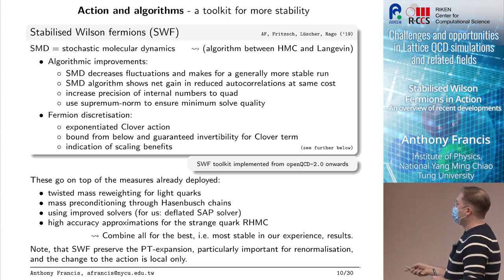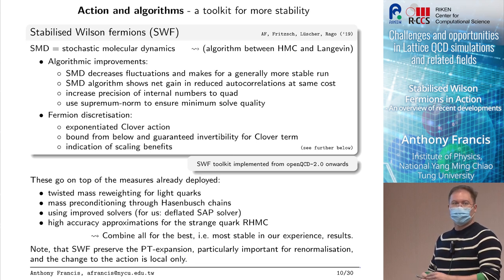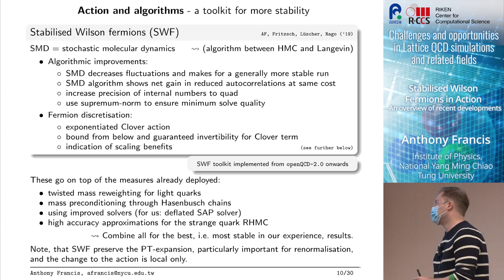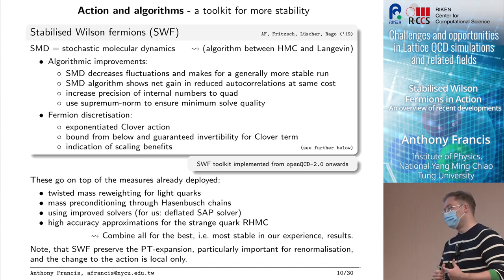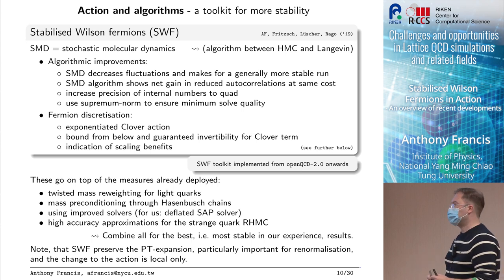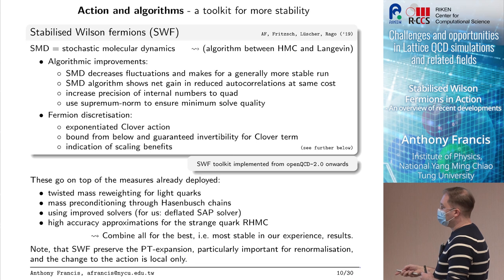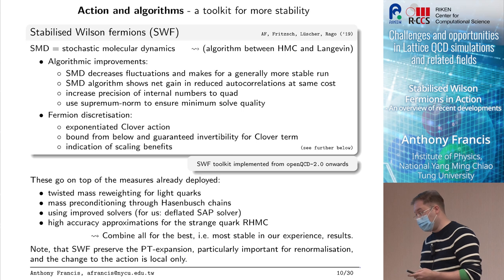We also increase the precision of internal numbers for the accept-reject — in particular for global sums we really don't want to be affected by rounding errors — and we use a supremum norm which I'll explain in a minute. We also use a different fermion discretization. All of this is implemented in openQCD 2.0 onwards, so you can switch between versions and check for yourself. Importantly, all of this preserves the perturbative expansion, which is important for renormalization. There is no smearing here — currently we are trying to push this framework as far as we can without smearing.